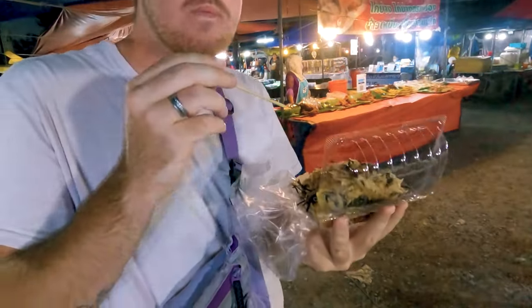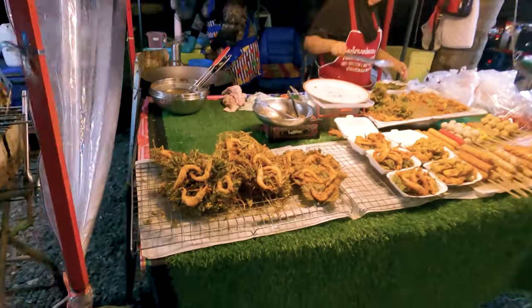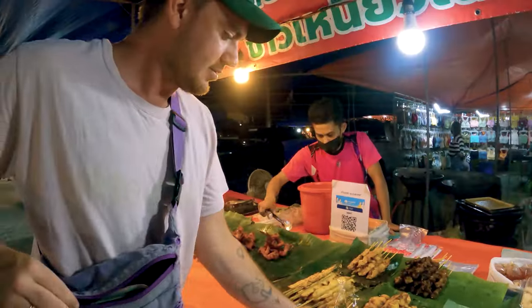Kamala is also home to an amazing night market. We spent the day chilling at the beach and then hit up the market for some food and drinks in the evening. They also have lots of souvenirs and cheap clothes for sale. You can find the market opposite Phuket Fantasy and it's open Monday, Thursday and Friday.